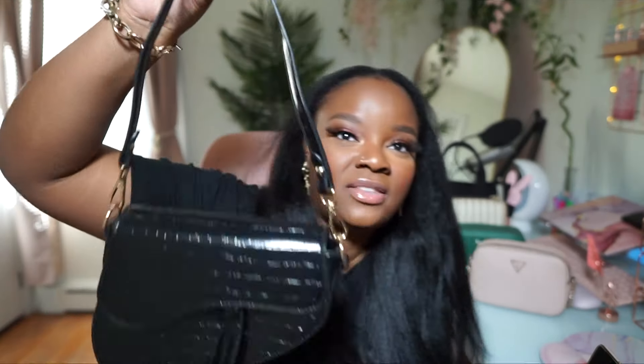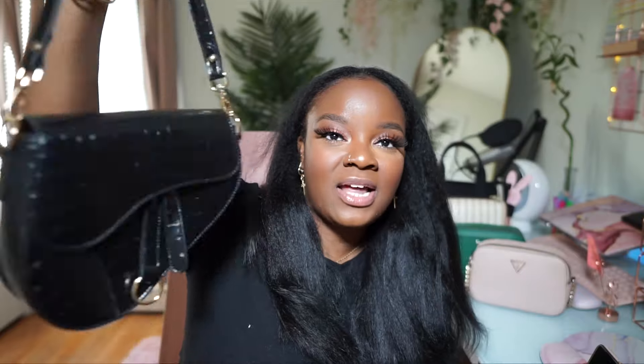The next bag is one I got from Nasty Gal. What inspired this purchase is I really love the look of the Dior saddle bag, but I'm not making Dior saddle bag money yet — manifestation! I wanted to try it and see if I would like it anyway. I actually have not worn this bag, but I also can't part ways with it because I really do like the style. It also came with a shoulder strap as well as a crossbody strap.